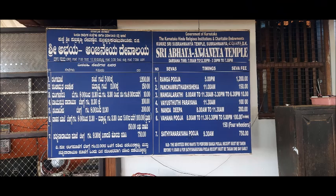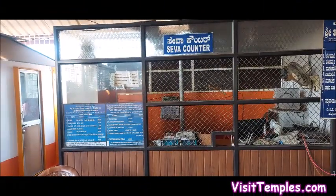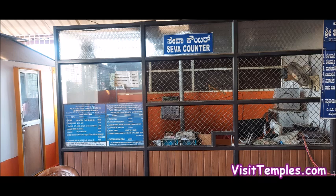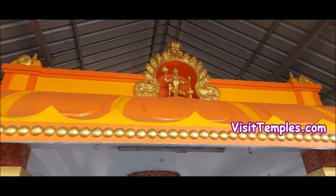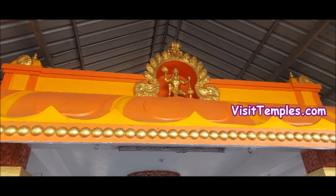The temple is situated around 200 meters before Sri Kukke Subramanya temple. This temple is wonderfully constructed and painted in saffron color, while the roofing is of typical Mangalorean type. On entering the temple,